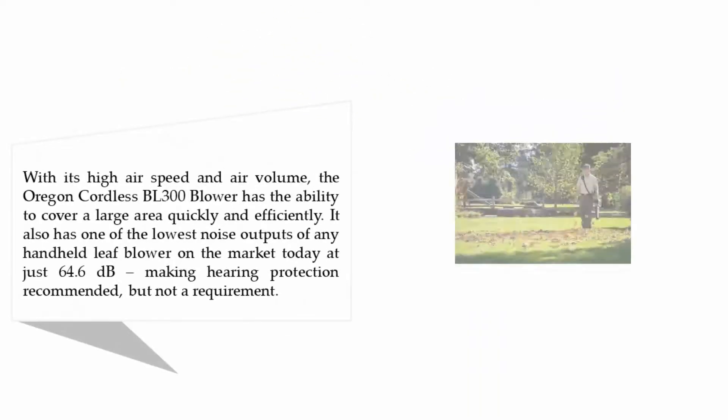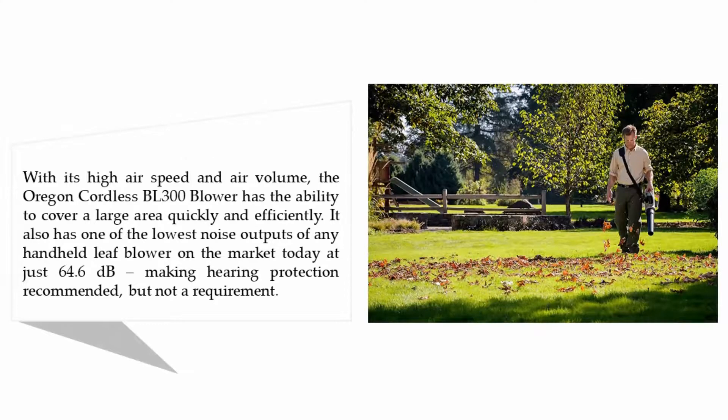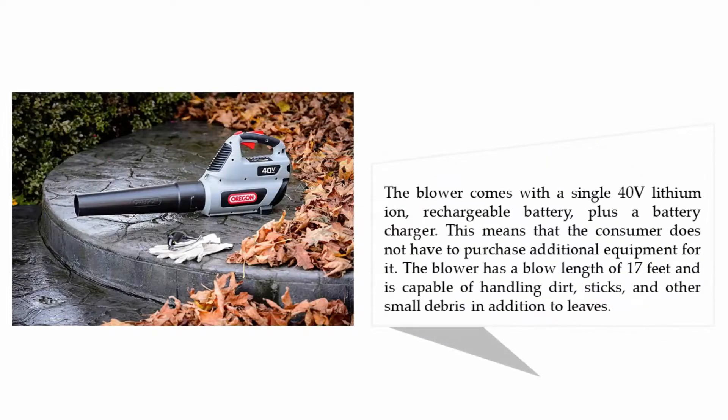Coming in at number one on our list: the Oregon Cordless 40-volt Max BL300 blower kit. With its high air speed and air volume, the Oregon BL300 has the ability to cover a large area quickly and efficiently. It also has one of the lowest noise outputs of any handheld leaf blower on the market today, at just 64.6 decibels, making hearing protection recommended but not a requirement. The blower comes with a single 40-volt lithium-ion rechargeable battery plus a battery charger.